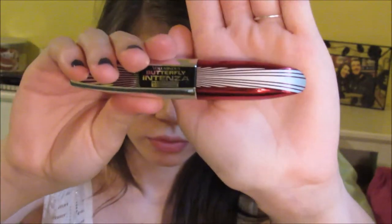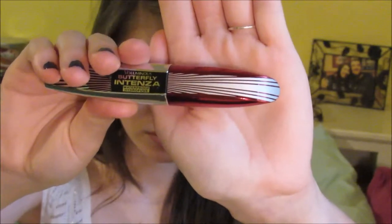Next I'm going to be using my L'Oreal Butterfly Intenza Mascara to make my eyelashes look as luscious and full as possible, because I'm pretty bad at using false eyelashes so using a lot of mascara is my only option at this point.